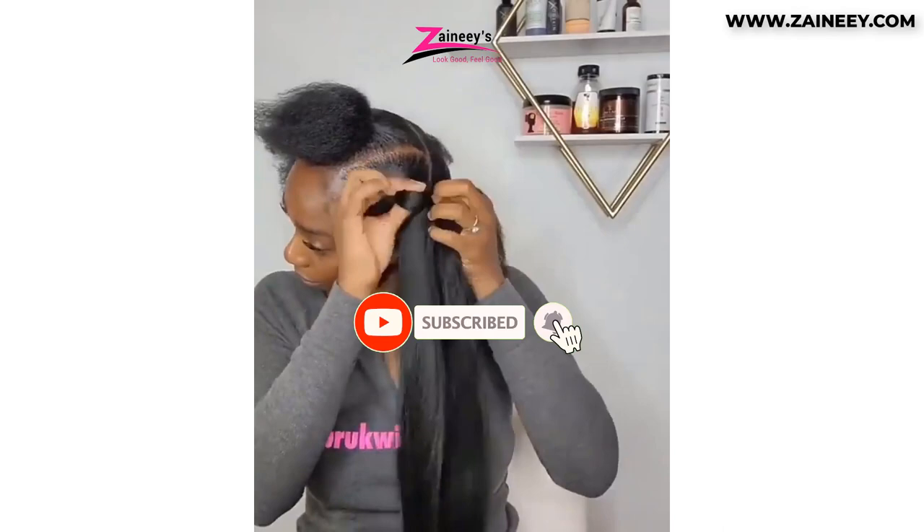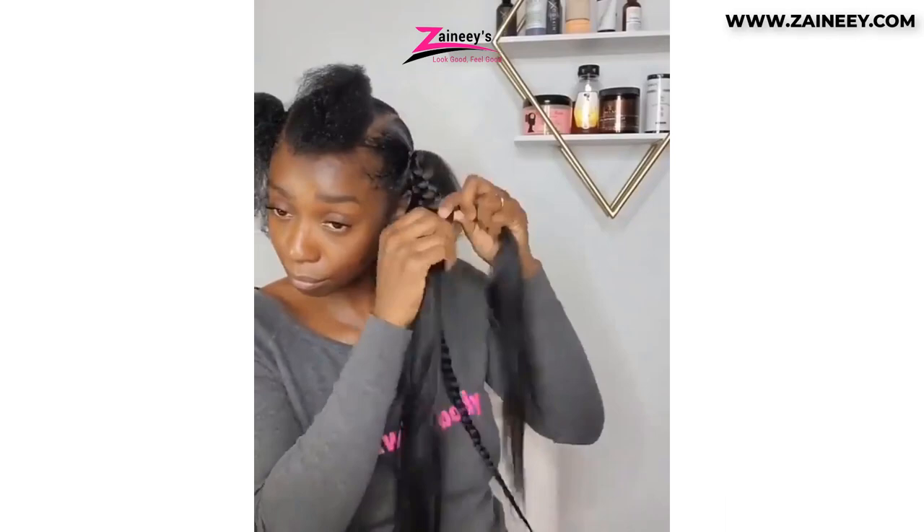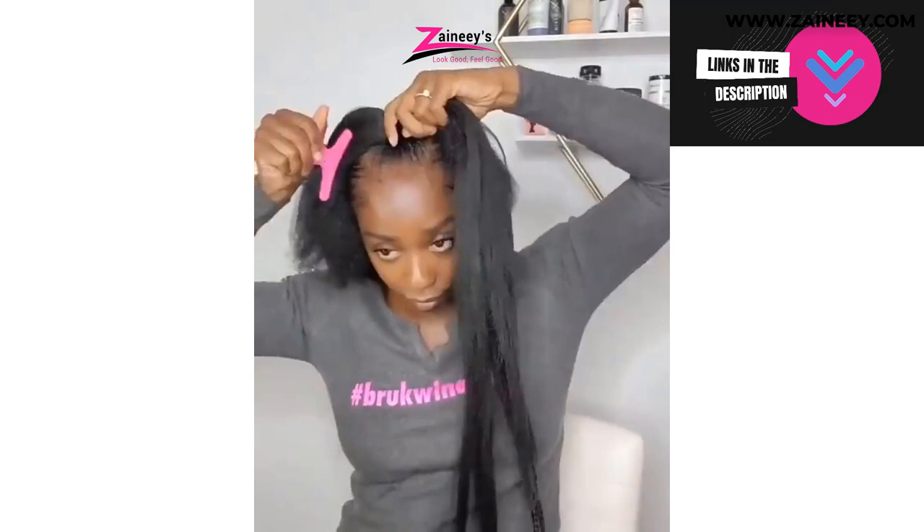Shout out to Butterfly Girl Live! We appreciate your support. We made this list based on research, quality, and customer reviews. If you want more information and updated pricing on the products mentioned in this video, be sure to click the links in the description box below. So, here are the top five best pre-stretched braiding hairs.